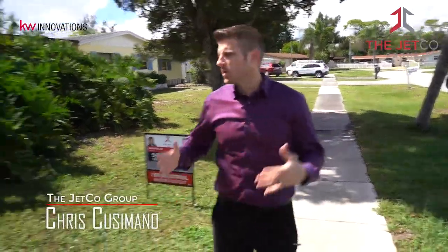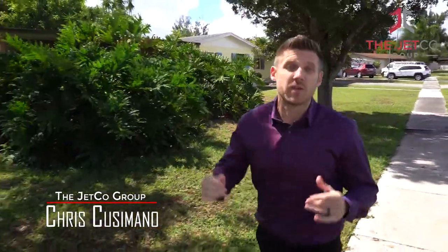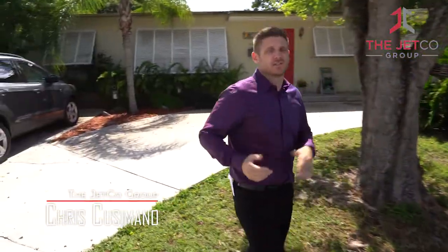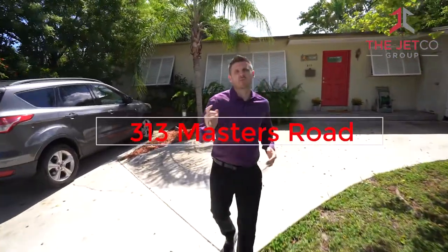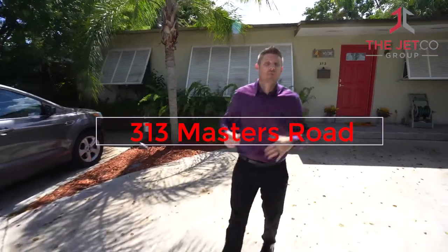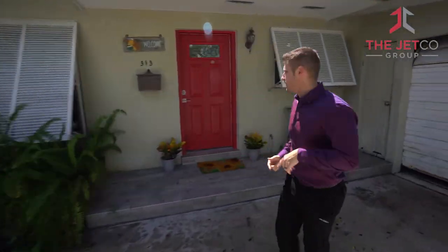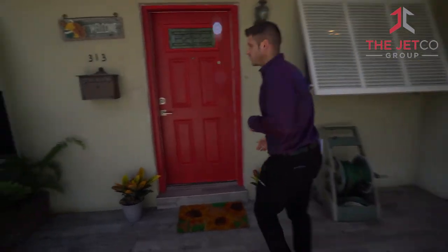Today we're in the village of Palm Springs, one of the few communities in the area where you get three full bedrooms and two baths for under $300,000. More specifically, we're at a new listing at 313 Masters Road. My favorite part of this house is actually the backyard, but we're going to work our way in there — let's go inside first to see what the inside has to offer.